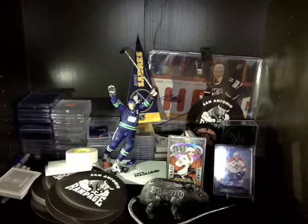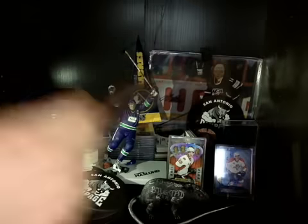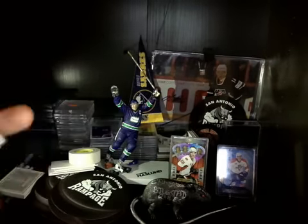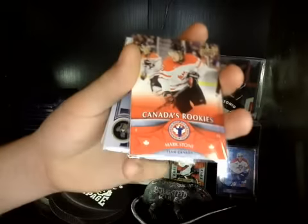First package from PHXFan19 on Instagram. It's a Team Canada base of Jamie Benn and a Canada's Rookies of Carter Ashton. Then a Pride of Canada of Sidney Crosby and a Canada's Rookies of Mark Stone.